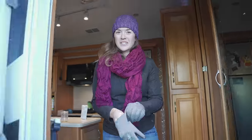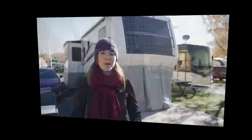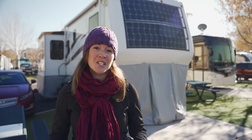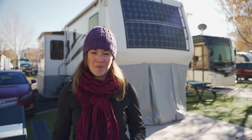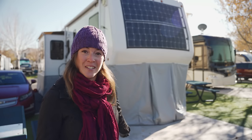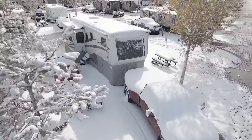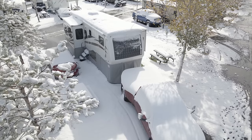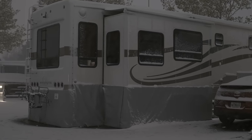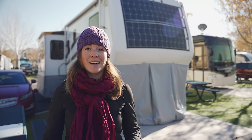Now let's step outside and talk about some exterior considerations for cold weather camping. Cold weather can sneak up on you when RVing, even for just a day or two. For extended cold weather camping, there are a couple of additional things you can do to make your experience much more enjoyable. One of the first things you'll notice about our RV is that it is wrapped in RV skirting — anything that blocks the space underneath the RV from the bottom to the ground, providing an insulative air gap and preventing wind from pulling heat out.